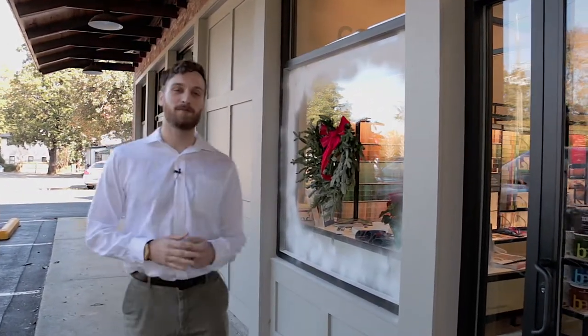Hey y'all, it's Caleb Smith with Keller Williams Real Estate and today we're here at Marketplace Paints off Whiskey Road. Y'all come check it out.